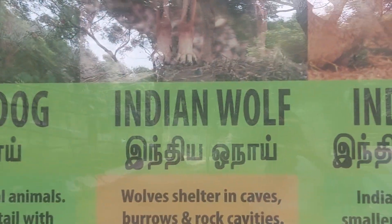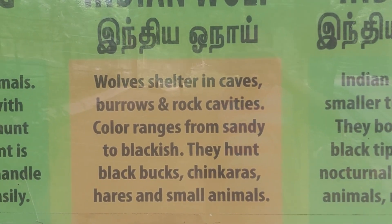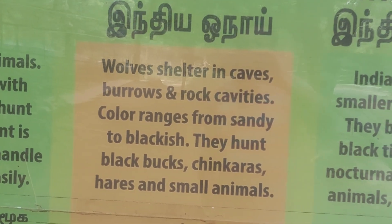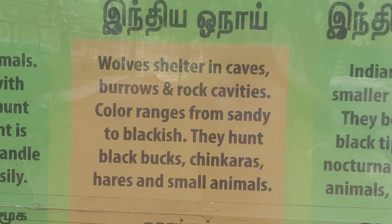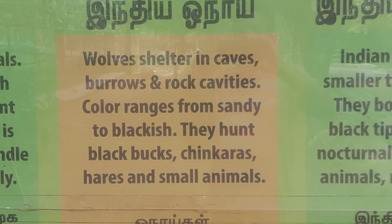Then comes the Indian wolf. Wolves shelter in caves, burrows, and rock cavities. Their color ranges from sandy to blackish. They hunt blackbucks, chinkaras, hares, and small animals.